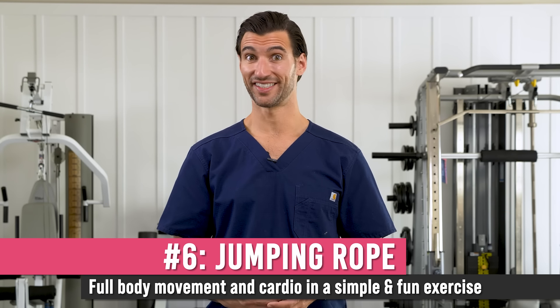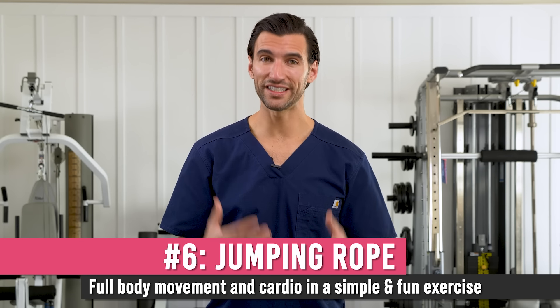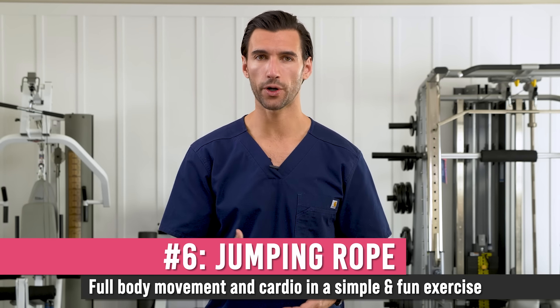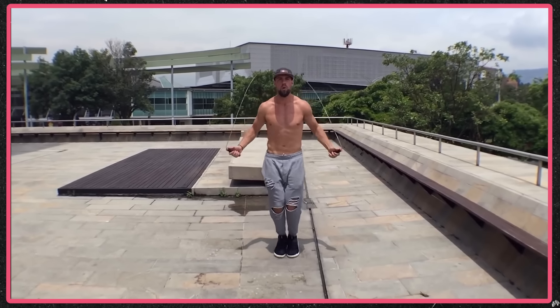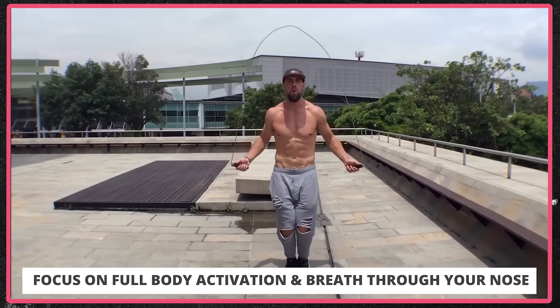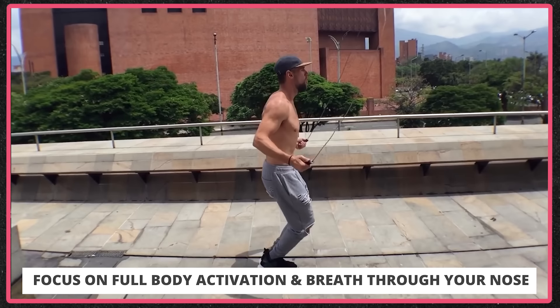The final bodyweight fat burning exercise I absolutely love is jumping rope — classic skipping. A lot of us did it as kids and then forgot how good it is. While you're bouncing, your calves and core are activated, but so are your shoulders from all that rotation. It activates many muscle groups while giving you a cardiovascular effect, making it such a well-rounded exercise. Try to get to the point where you can do around 100 skips in a row.